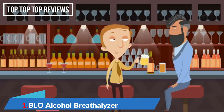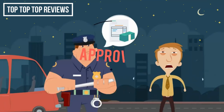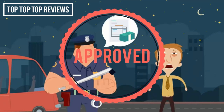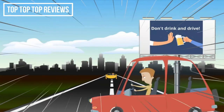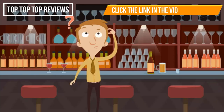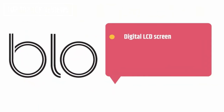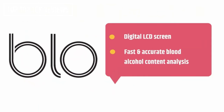Driving after spending an evening drinking is never a good idea. There are expensive penalties if you're caught, and worse, you risk yours as well as others' lives. But how do you know if your blood alcohol level is over the limit and you shouldn't be behind the wheel? Introducing BLOW, a portable breathalyzer with a digital LCD screen and fast, accurate blood alcohol content analysis.